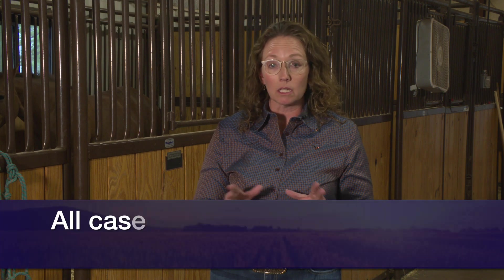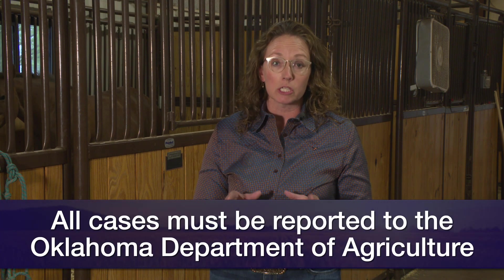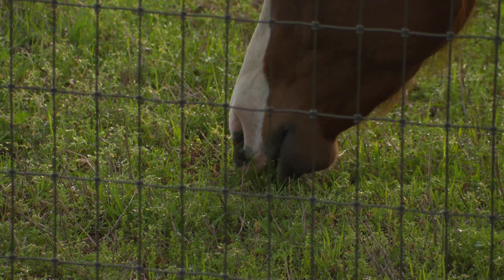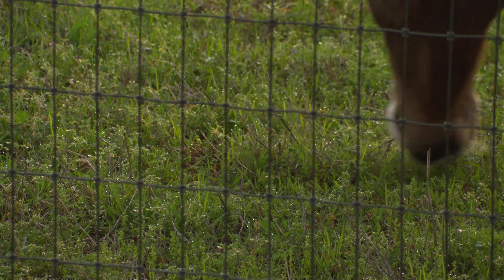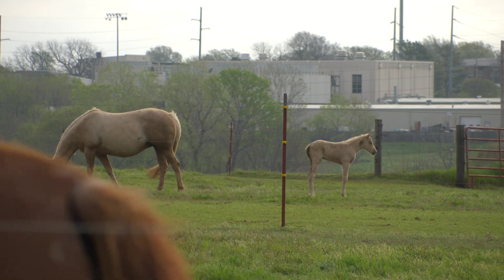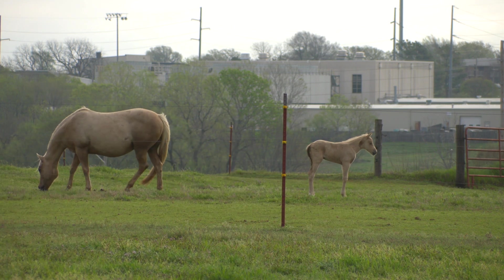In Oklahoma, it's important to recognize that any equine neurologic case is required to be reported to the Oklahoma Department of Agriculture. The Oklahoma Department of Agriculture has funds available to do free testing on neurologic horses to determine the potential cause, because they're concerned for the equine industry in Oklahoma and nationwide.